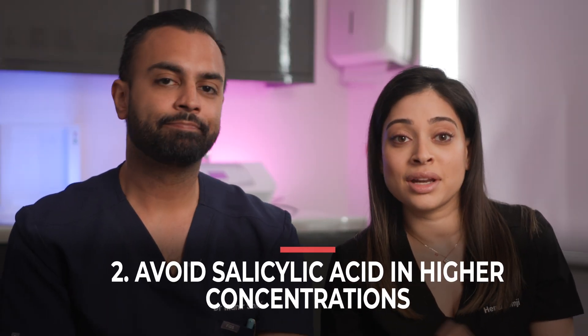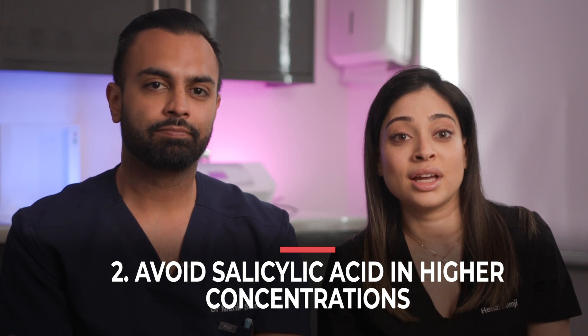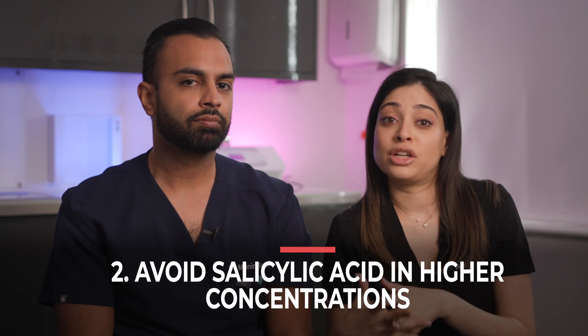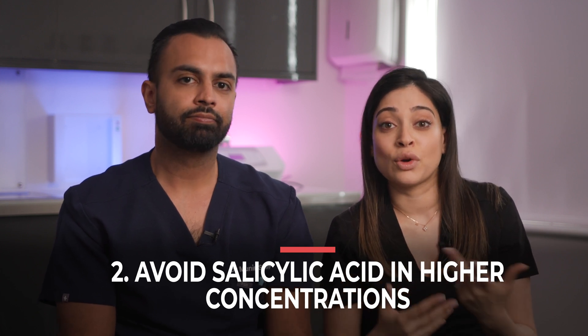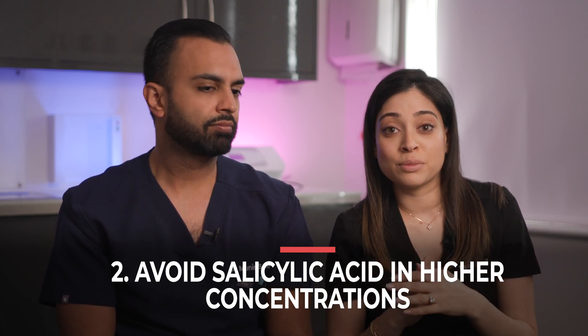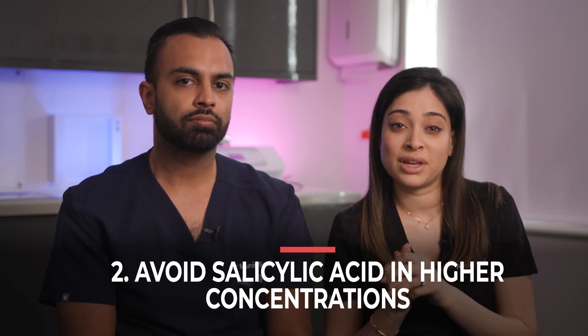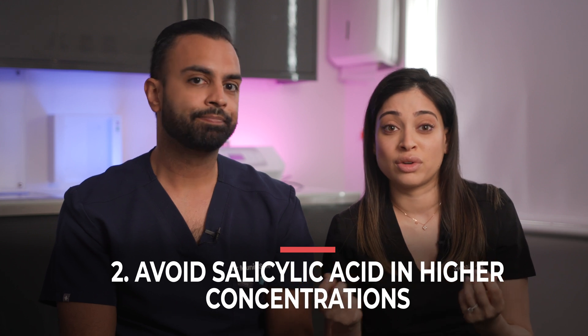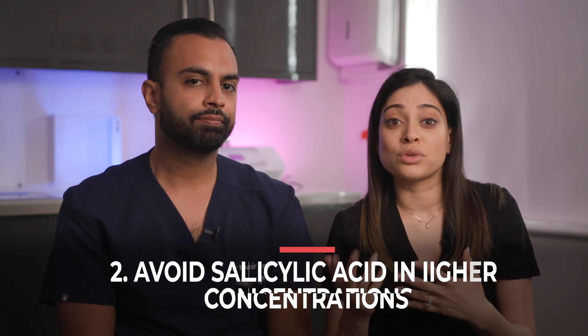The next thing we're going to talk about is salicylic acid. Salicylic acid is a beta-hydroxy acid, commonly known as a BHA, and it's generally used for acne treatments and exfoliating products. While low concentrations up to 2% are considered safe, it's advisable to avoid higher concentrations for prolonged use during pregnancy, as it can be absorbed into the bloodstream and potentially affect the baby. Topical salicylic acid is an ingredient that's pretty much in everything, so you have to be careful about layering products.